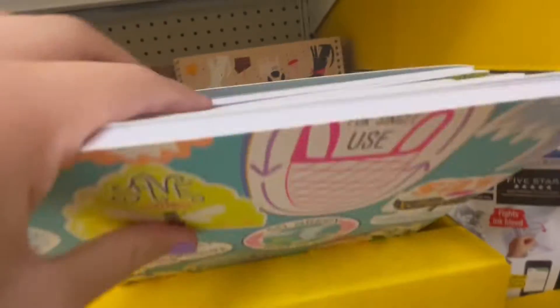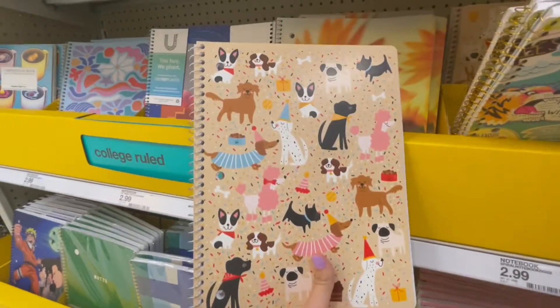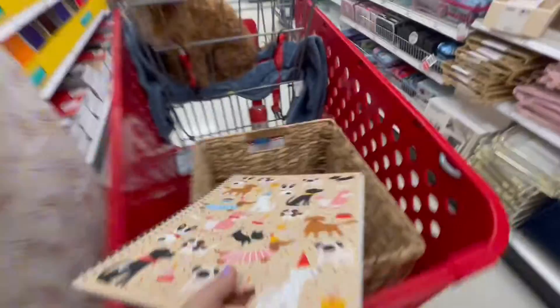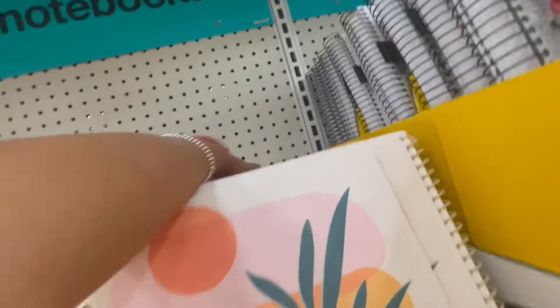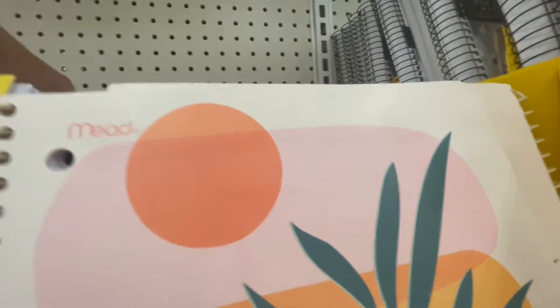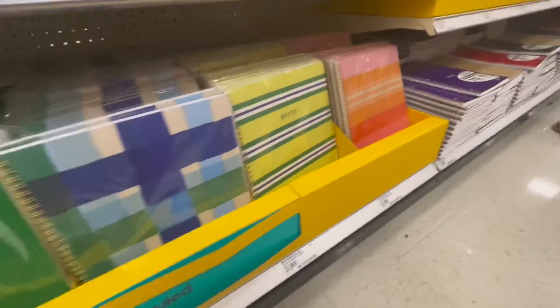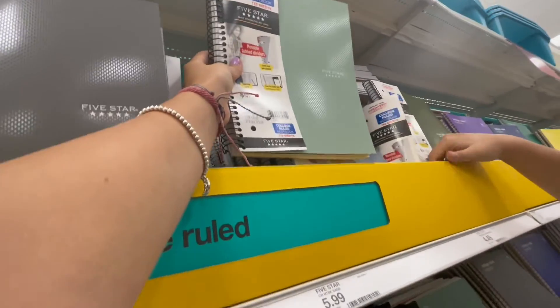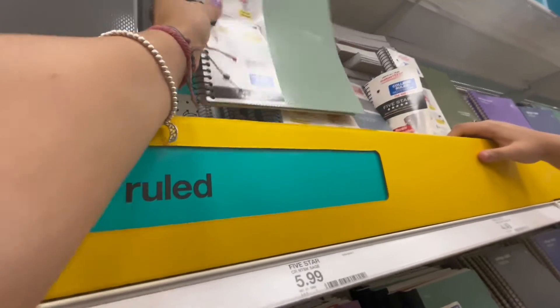Oh my gosh, this one is so cute - look, it's little dogs partying! That's so cute, I'm getting this one for something. There are also these up here with little plant ones. I need one or two more and none of these are really catching my eye. Maybe Five Star or... oh wait, this one's cute but it's huge, I don't really need that.